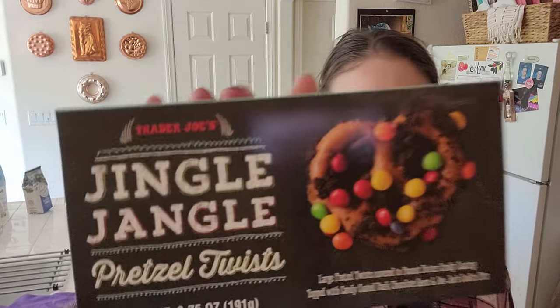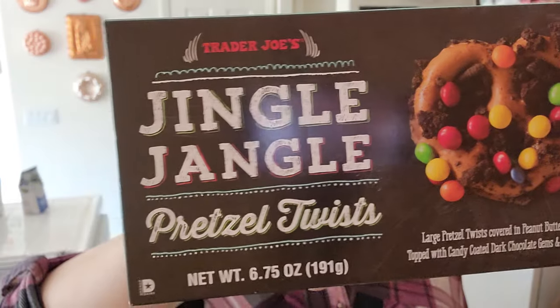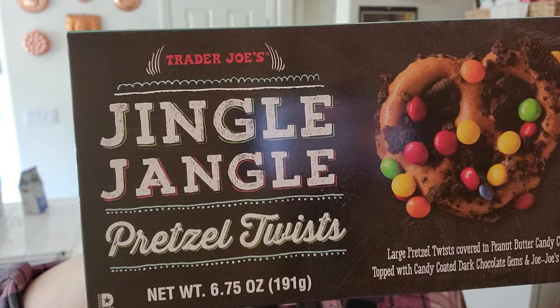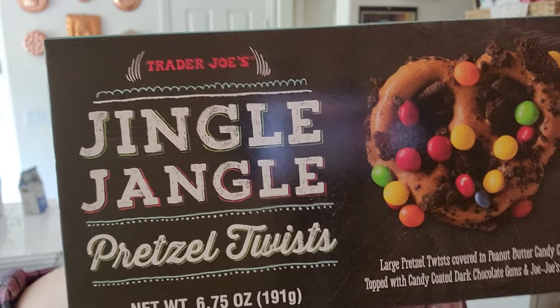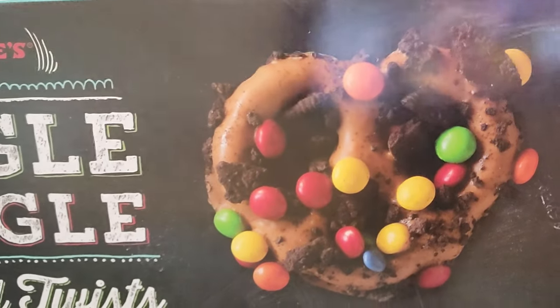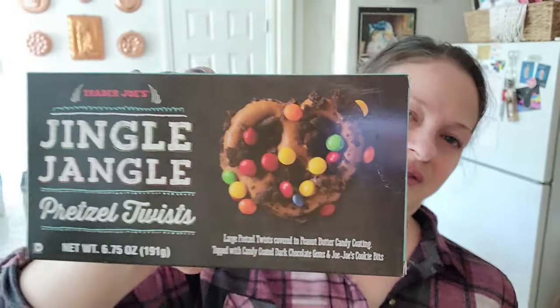I got these for Brad because he loves pretzels — jingle jangle pretzel twists. They've got peanut butter coating them, and then dark chocolate with M&M's and it looks like Oreo cookies. You see the Oreos on there? $3.99 for this.